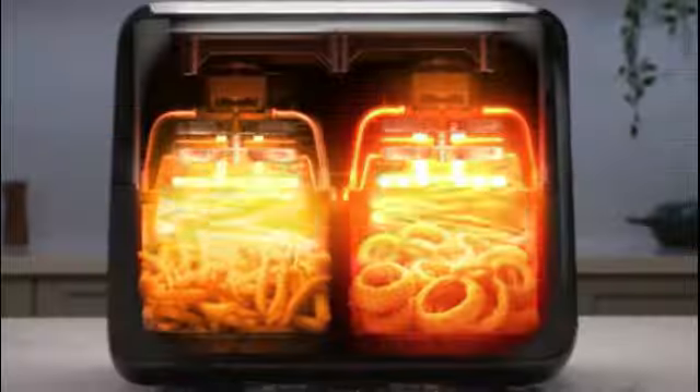The French door design adds a touch of convenience by allowing you to easily access your food without having to lift.